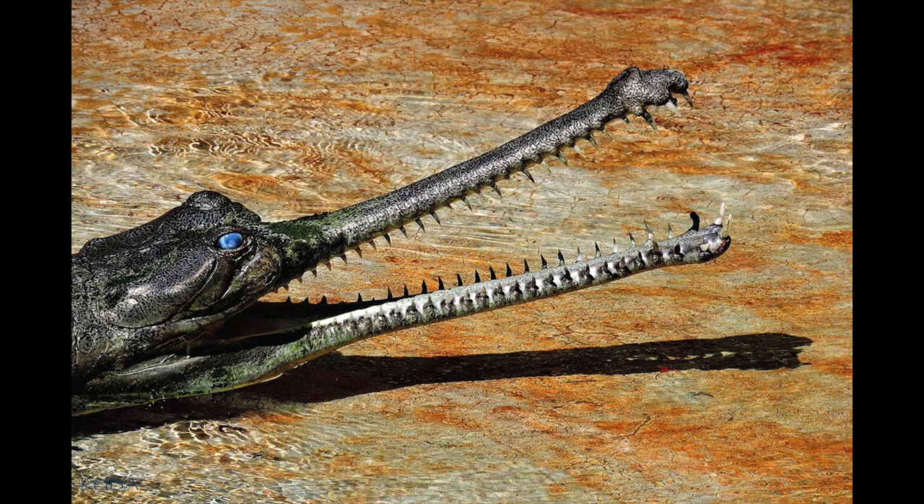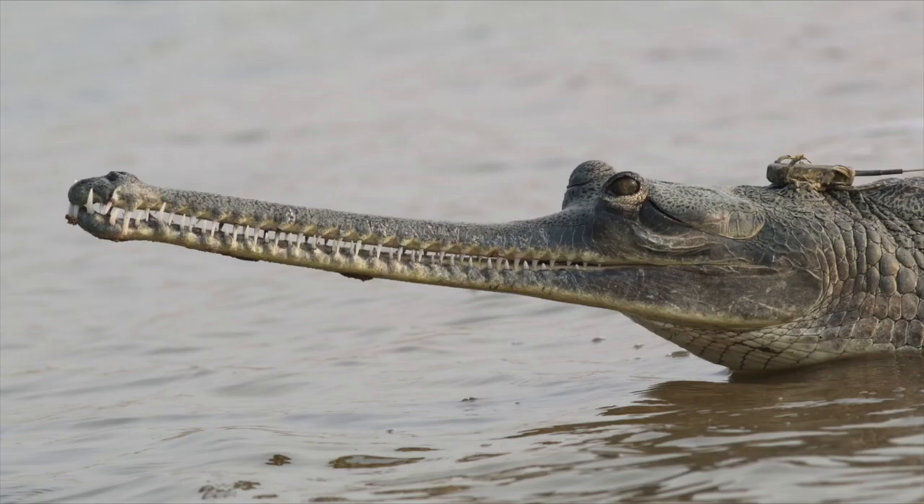The Gharial, also known as the Fish-Eating Crocodile, is among the longest of all crocodiles, reaching a length of 19 feet. The end of their snouts resembles an earthenware pot known as a ghara, hence the name Gharial. The Gharial is well adapted to catching fish because of its long, thin snout and 110 interlocking teeth. This creature lives in rivers in the northern part of the Indian subcontinent. Local people attribute mystical and healing powers to the Gharial. The Gharial once thrived in the major river systems of the Indus, Ganges, Brahmaputra, and Irrawaddy, in India, Pakistan, Bangladesh, and Myanmar.